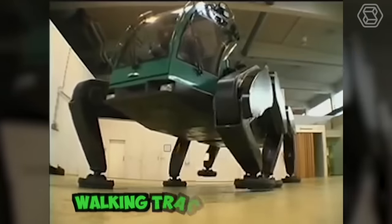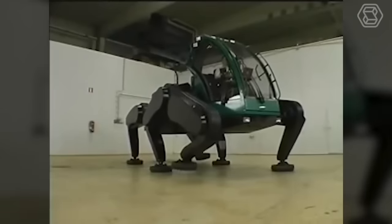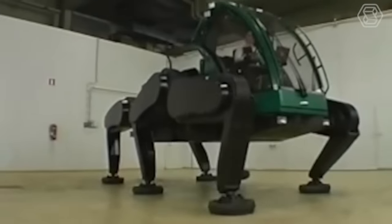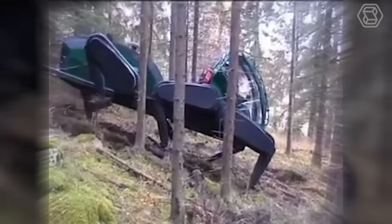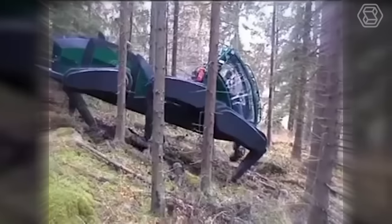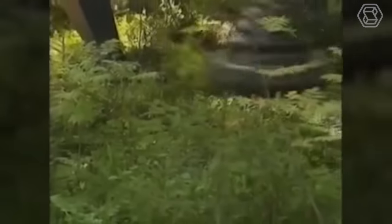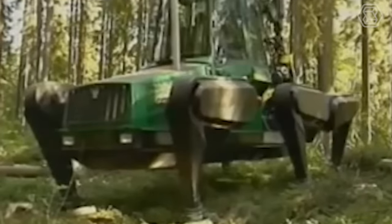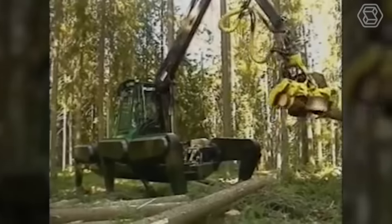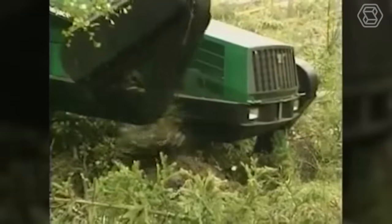The John Deere Walking Tractor Prototype is a practical machine designed for forest workers to navigate rough mountain terrain in snow and mud. It features six articulated legs, allowing it to move forward and backward, sideways and diagonally, and even turn in place and step over obstacles. Additionally, the machine is equipped with an intelligent computer system that controls all walking and running functions, including direction, speed, step height and gait, and ground clearance.